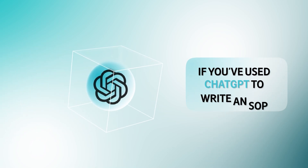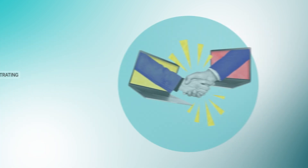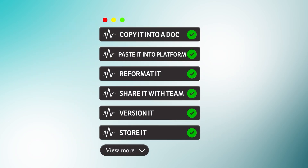If you've used ChatGPT to write an SOP, then you already know it's fast, it's helpful, but it's also frustrating. Sure, you get a nicely written procedure, but then what? You've got to copy it into a doc, paste it into a platform, reformat it, share it with your team, version it, store it — the list goes on.